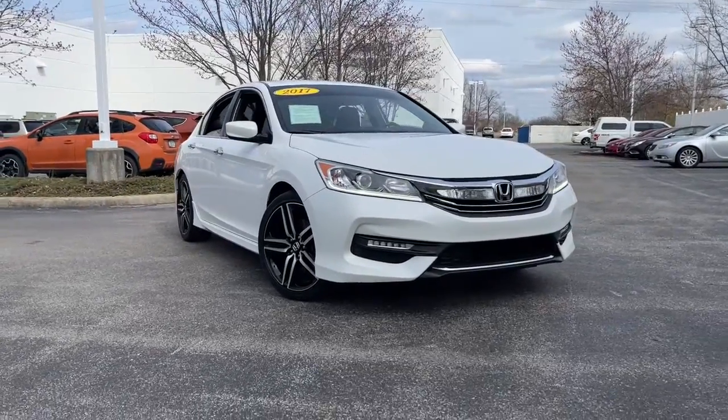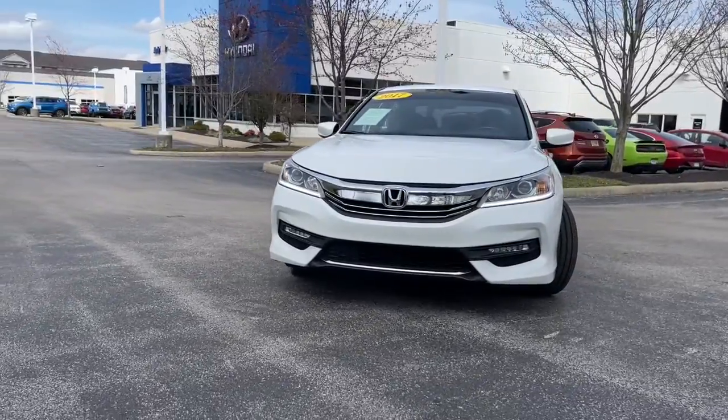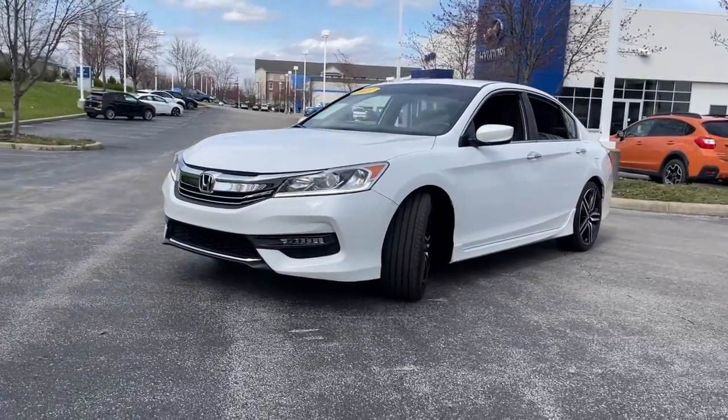Enjoy the view of this 2017 Honda Accord. This vehicle still has fewer than 110,000 miles on the clock, so it won't last long.